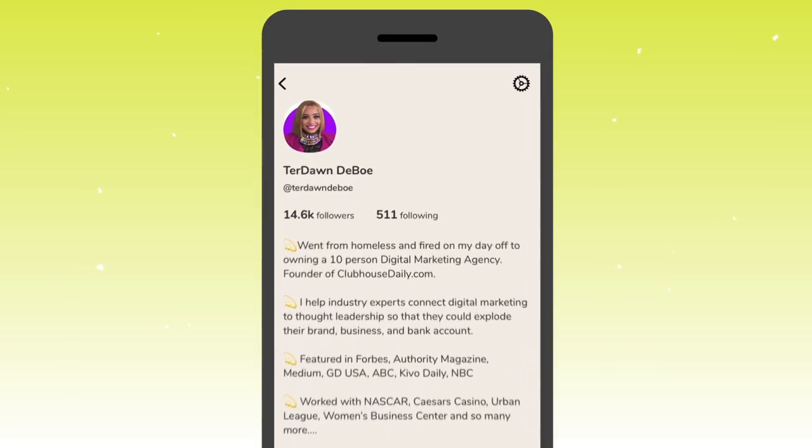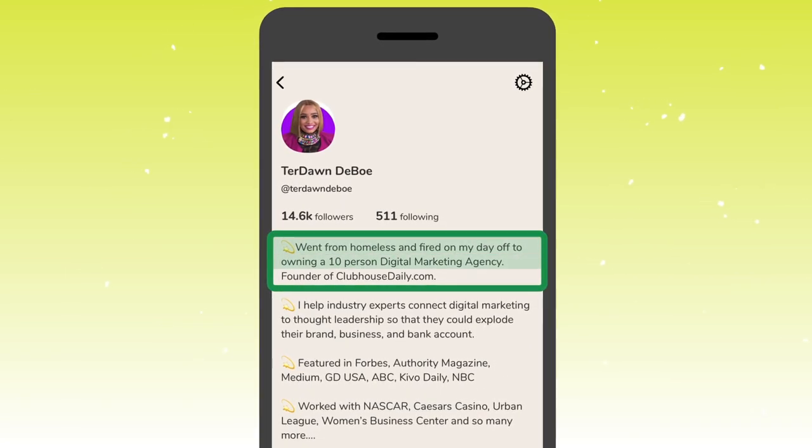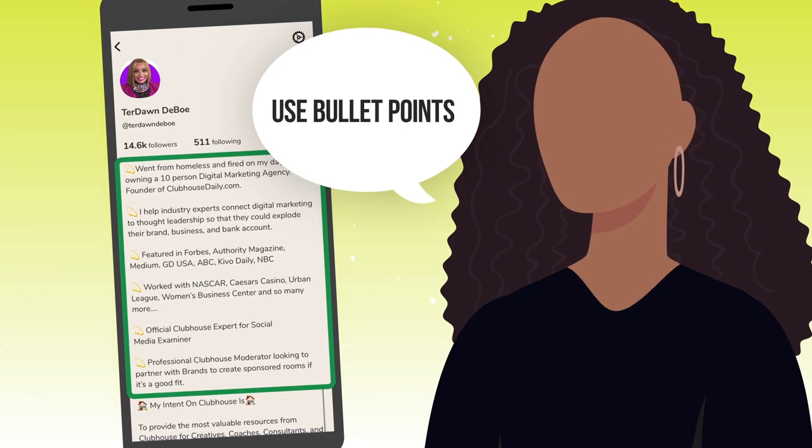On my bio, I said: I went from homeless and fired on my day off to owning a 10-person digital marketing agency. You see the keywords? And I'm the founder of ClubhouseDaily.com — some more keywords — but it was told in a way that makes people want to click and read more. This is not a dissertation. You want to make your bio easy to read, and you have to do that with bullet points.